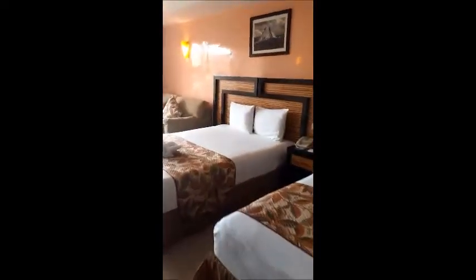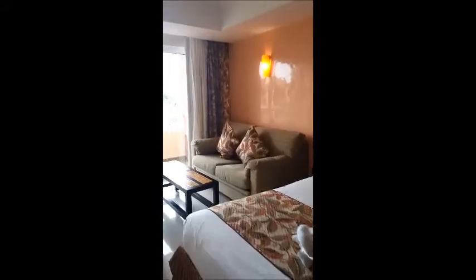This particular room again is a select club room and it does have two beds in it. It also comes with one bed if you'd like, and that's a king size bed. There's also a nice sitting area and a balcony.